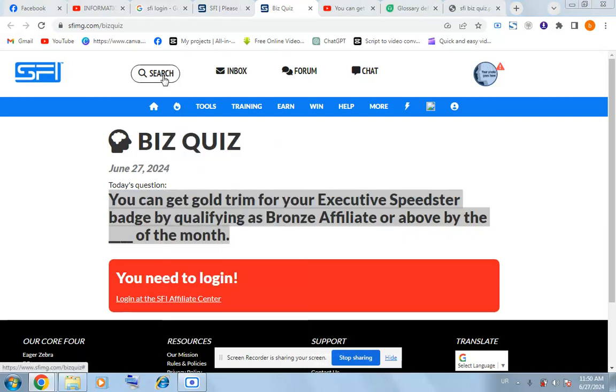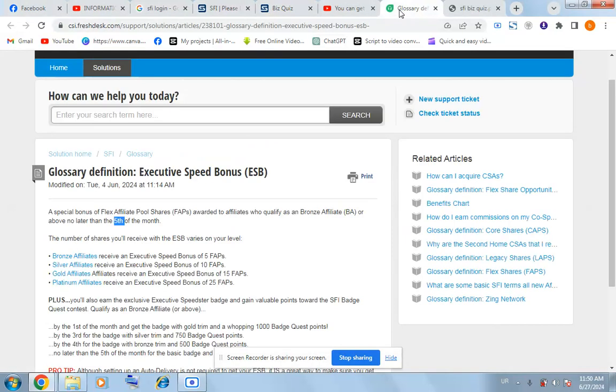On the main page of PCPI, you will see the glossary definition. It is defined as a speed bonus of clicks affiliate pool shares, awarded to an affiliate who qualifies as bronze affiliate or above no later than the fifth of the month.